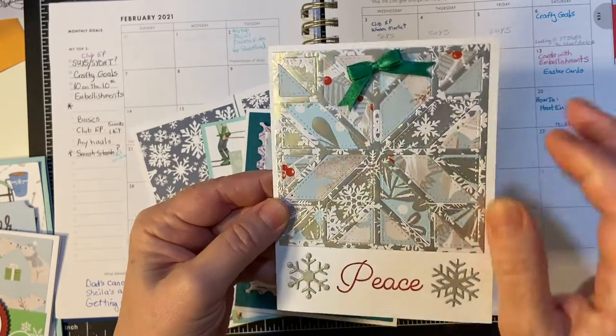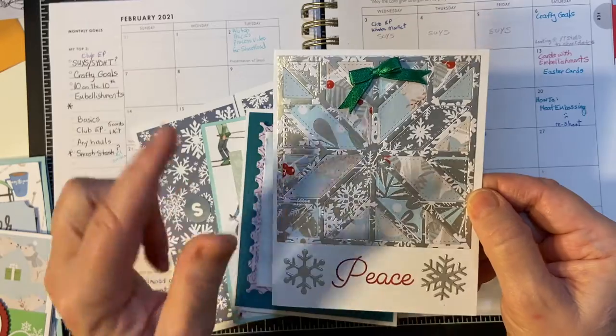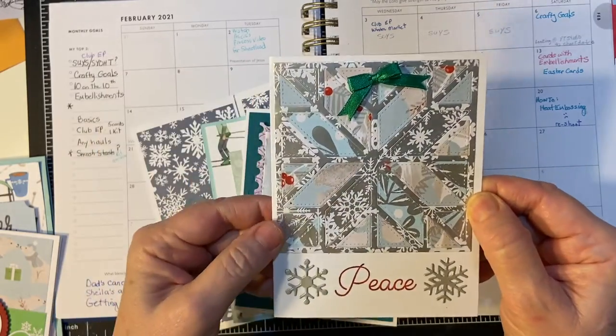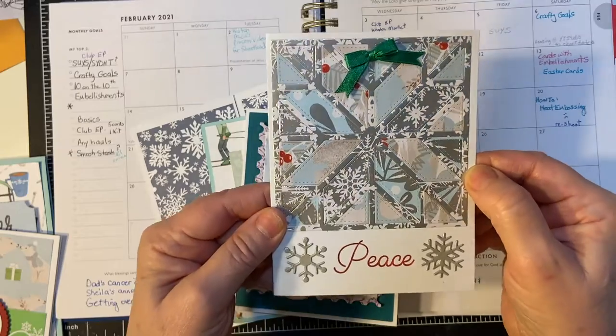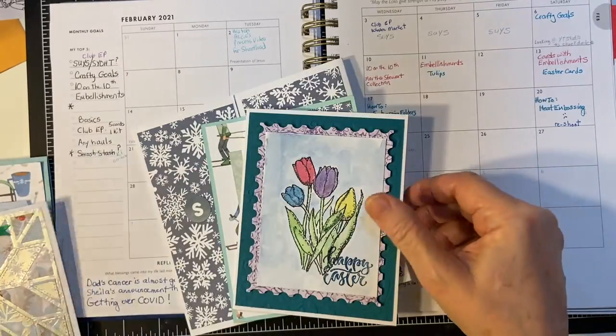Another one I did was the Quilt Card. This is the first time I've used this — it's for my favorite things, and this is the original version. They have another one now that is supposed to be easier to get the pieces out. I had a fun time with that, and that seemed to be everybody's favorite also.